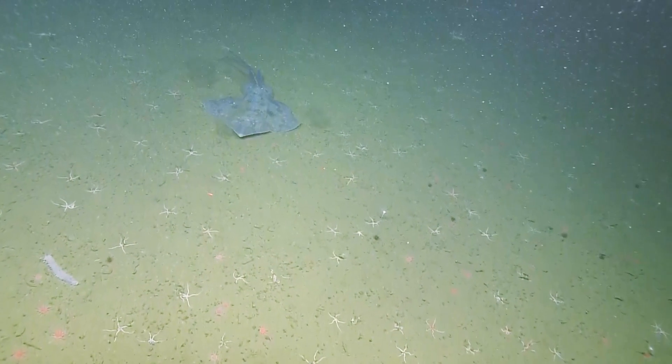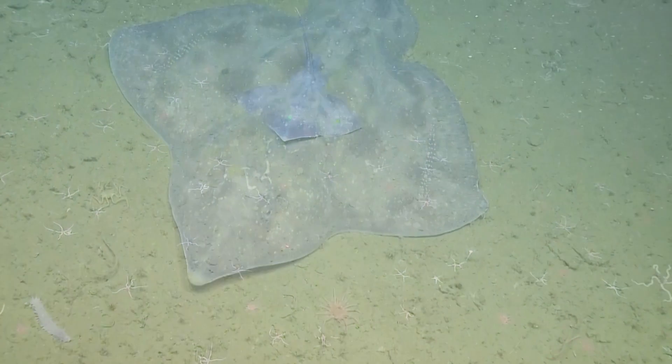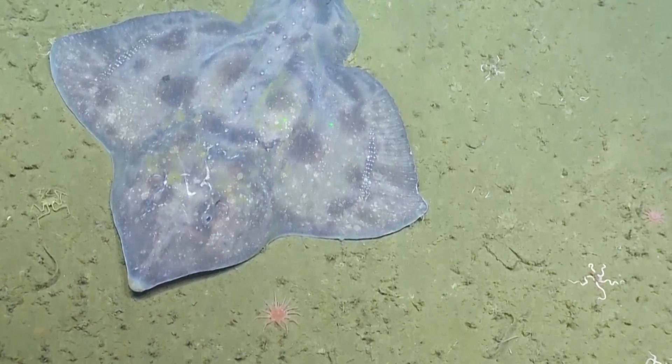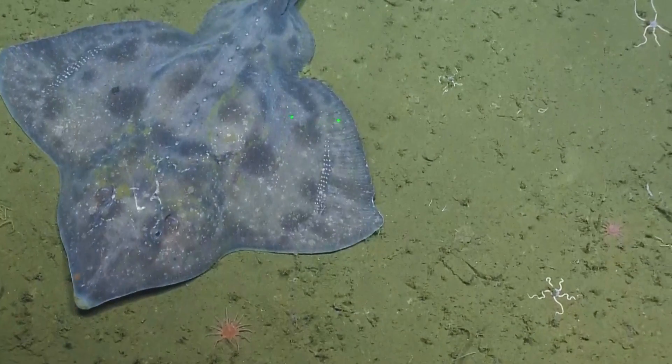Hello. Nice little skate. It's pretty. Beautiful. And that is a he. How can you tell that it's a male skate? It has the little claspers behind the tail.